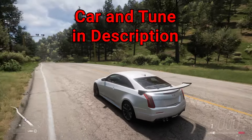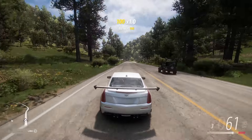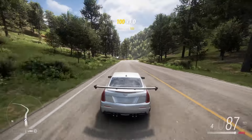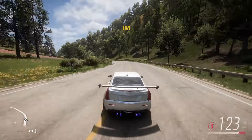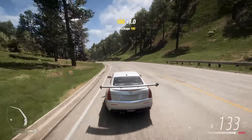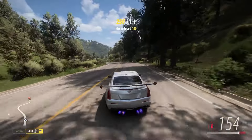I'll be in this Caddy ATSV. This is tuned more for handling and racing, so I'm starting a little bit further back than I probably would if I had just a pure power build. But this will get the job done as we go around these curves with ease, getting our 170.